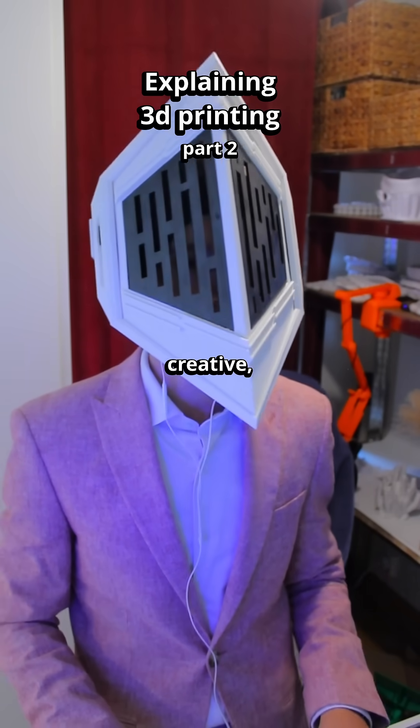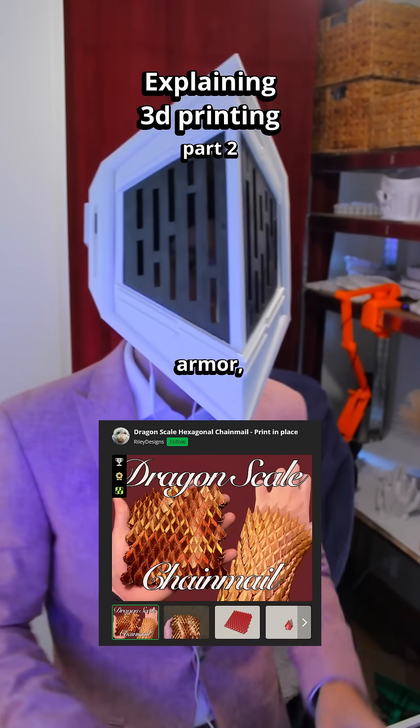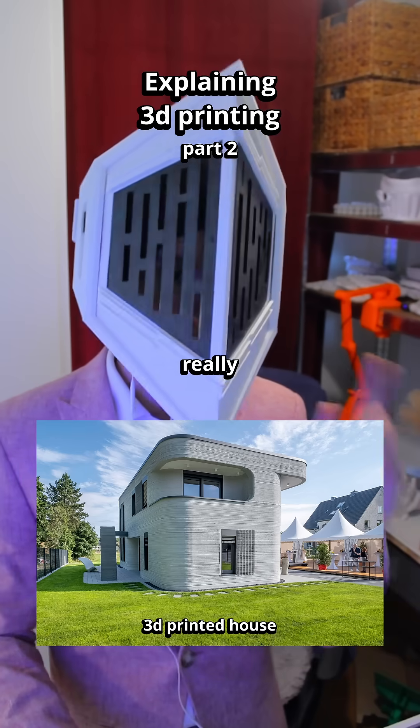But if you really want to get creative, you can print things like wearable TPU shoes, chainmail armor, retractable katanas — and when I say that there's no limit to 3D printing, there really is no limit.